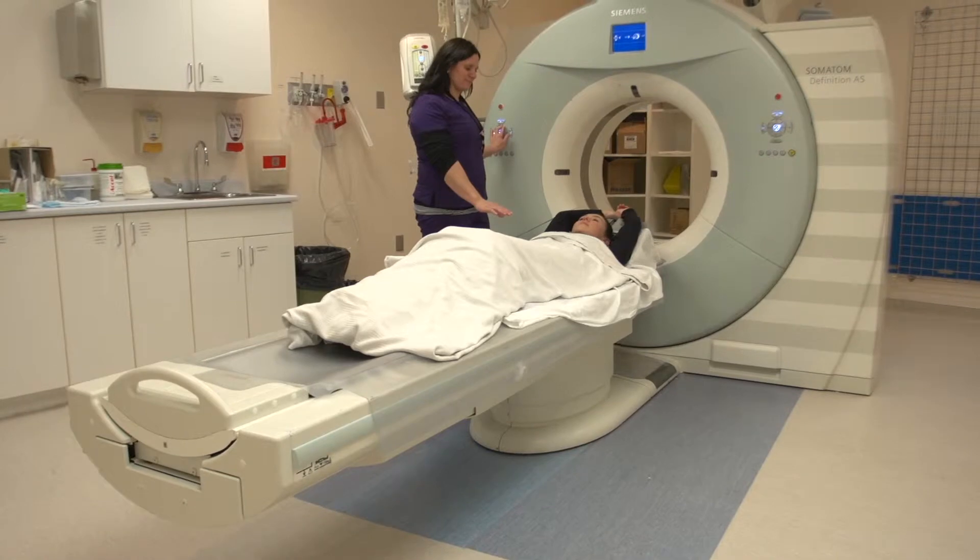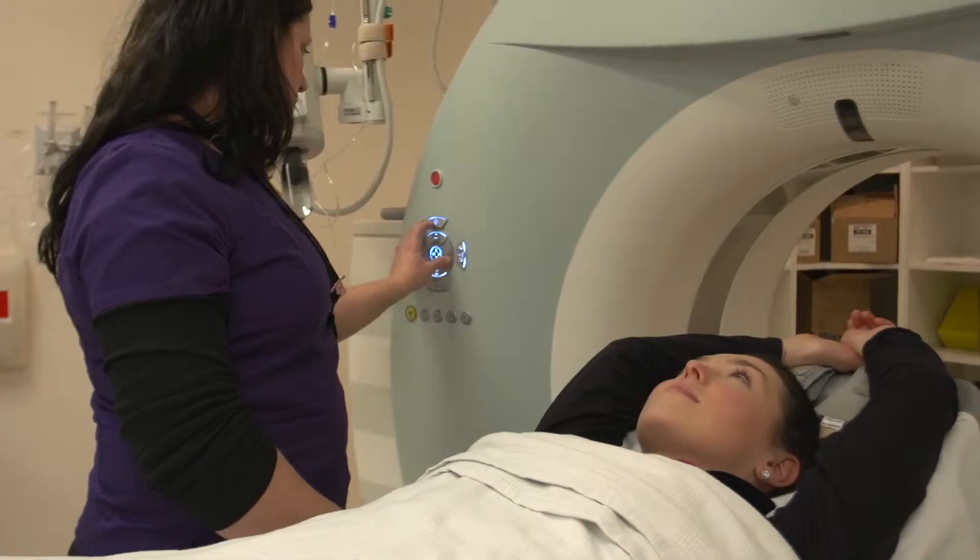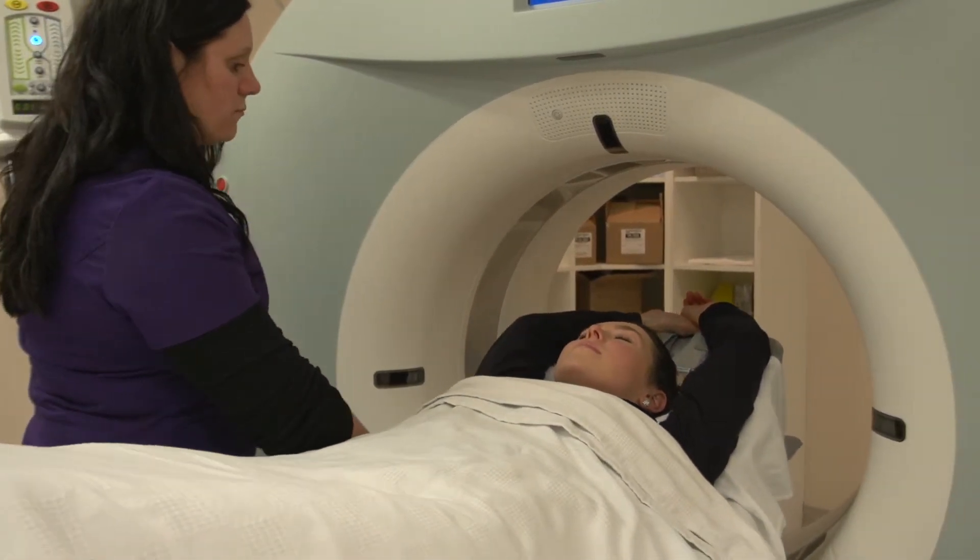When patients first come into the room, we're going to have them get changed so that there's nothing metal in and around the area we're trying to image. If they are having contrast, we will go through a thorough consent with them to make sure they fully understand the test, and they're given an opportunity to ask any questions. The technologist will explain they're going to lie down on the table, which will lift up and go through the CT scanner. They're in communication with the technologist at all times — the tech can see and hear the patient through a communication system. They're in there just a few minutes, may or may not have to hold their breath depending on the exam, and then they'll come out.